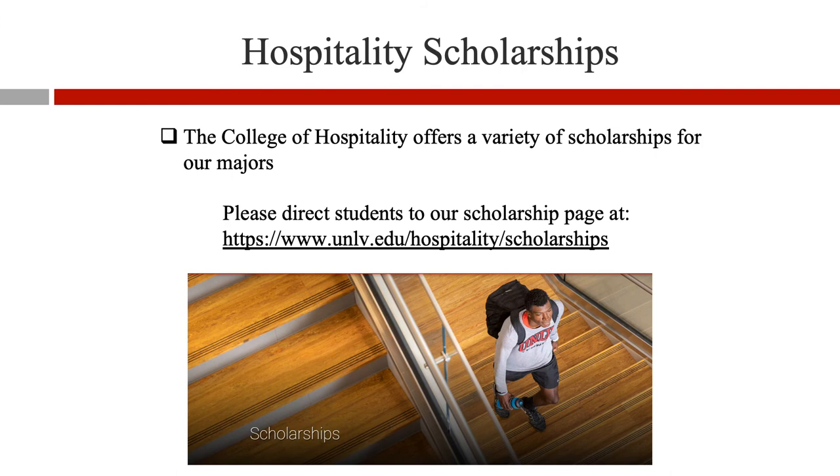The College of Hospitality offers a variety of scholarships for our majors. Please direct students to our scholarship page at www.unlv.edu/hospitality/scholarships.